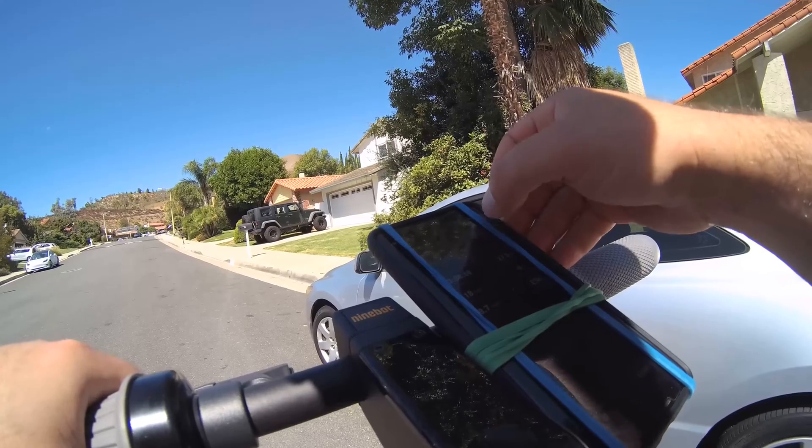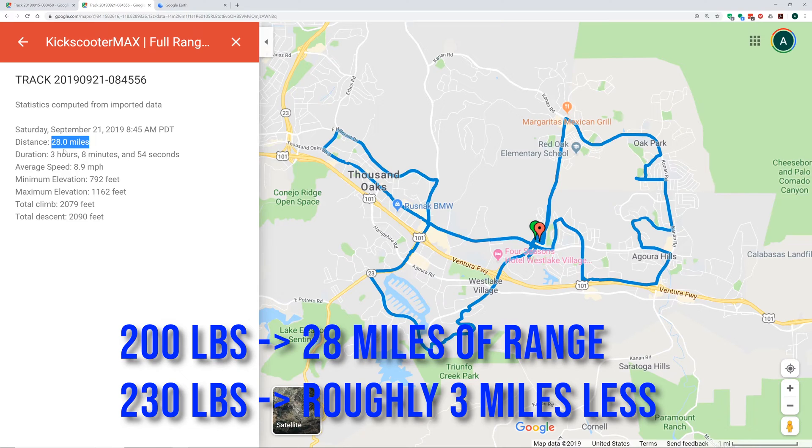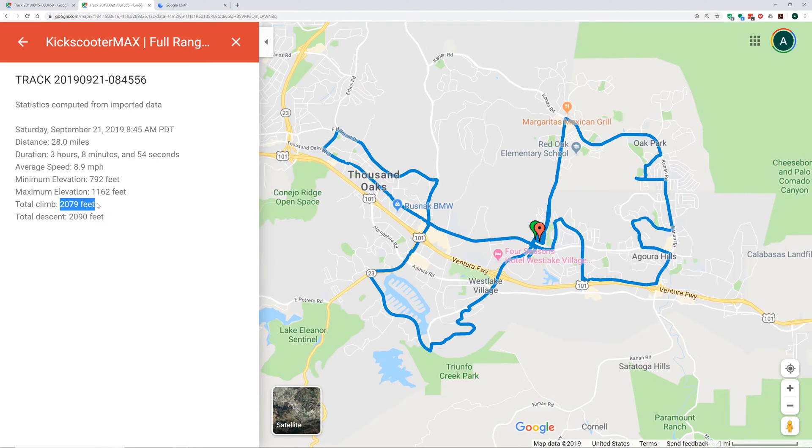Now I'm going to pull it up and show you on the map what I actually got — I got 28 miles of range. Keep in mind I also climbed over 2,000 feet; it was a pretty hilly area and I attacked some crazy hills. I was very impressed with the scooter that it could take someone close to 200 pounds, do an elevation climb of 2,000 feet on sport mode, and run at pretty much full throttle at least 70% of the trip if not more.